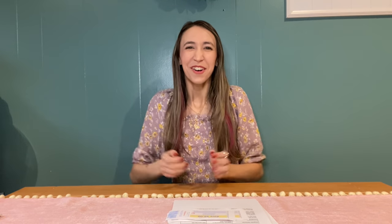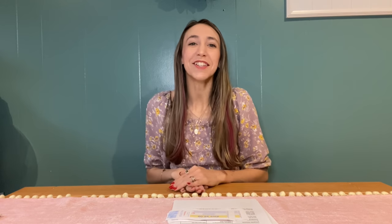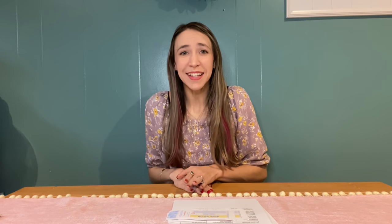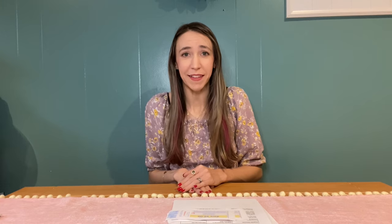Hi guys! Welcome back to my channel, Couponing with Kayla. In today's video, we are going to talk about Walgreens — all the ins and outs of Walgreens and everything you need to know to get started couponing there.